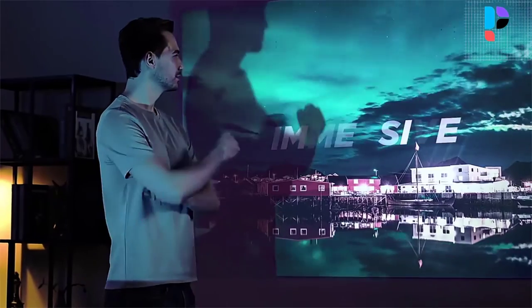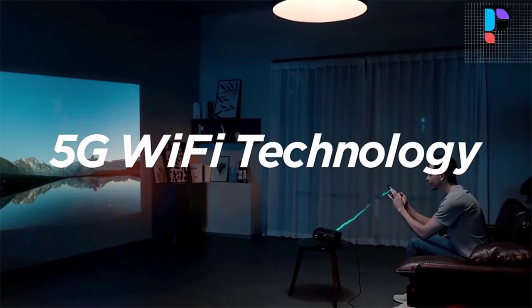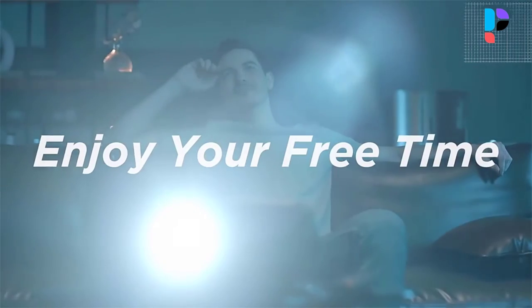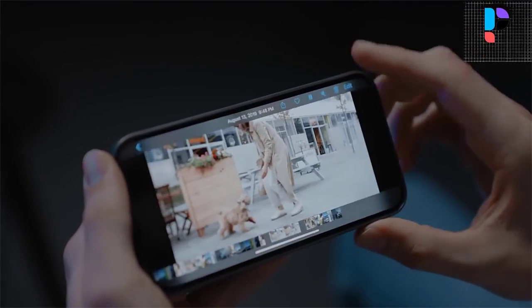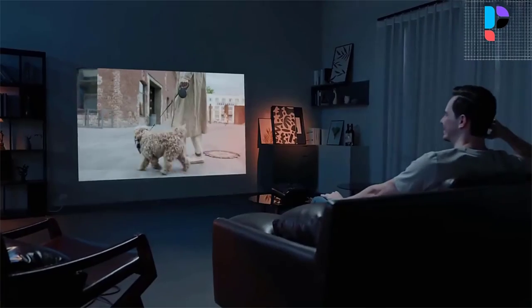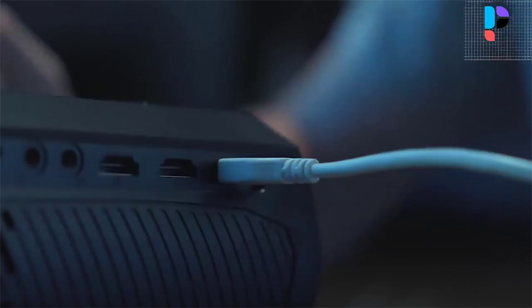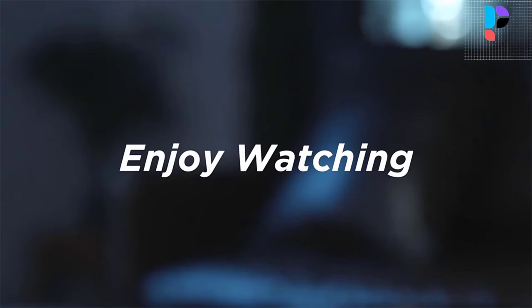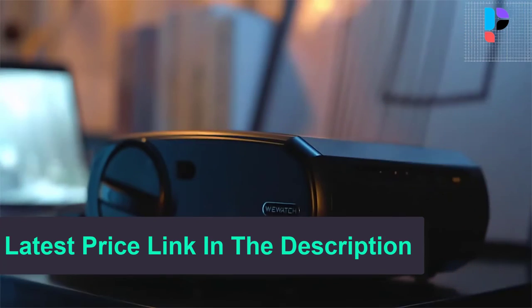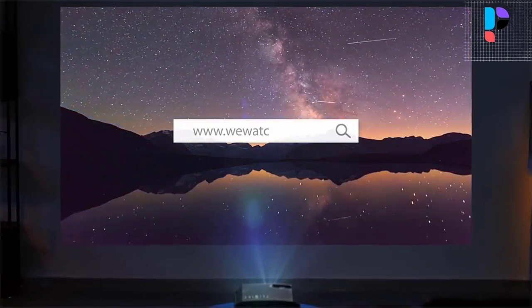The U-Watch projector supports Wi-Fi connection for iOS and Android systems. The projector can perfectly transfer movies, videos, and photos from iOS and Android devices to a big screen for projection display. It delivers an extraordinary range of color and detail in both bright and dark scenes with each cinema scheme. U-Watch wireless projectors quickly and easily share content wirelessly from your laptop and mobile devices whenever and wherever you want. You may enjoy a happy time with your family and friends at home or outdoors.